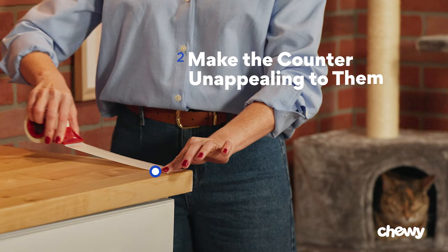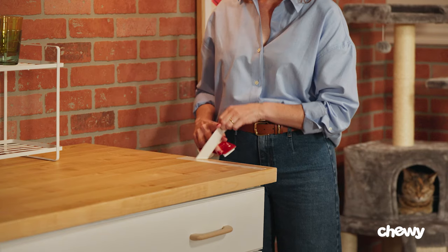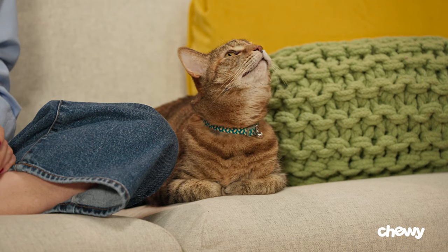Tip two: make the counter unappealing to them. There are a few ways to deter your cat from the counter, but you should never scold them. This could harm your relationship, and your cat might not understand why they're in trouble. Instead, placing either a rubber scat mat, a cookie tray with water, aluminum foil, or double-sided sticky tape will work. This is called remote correction, where your cat will learn to avoid the counter without blaming you.